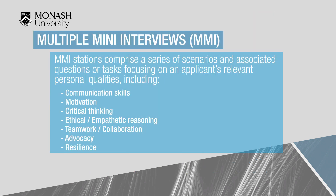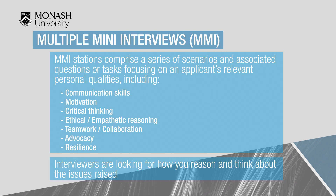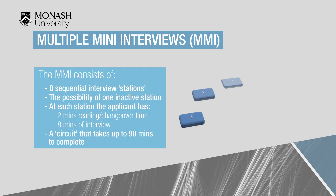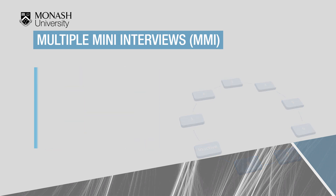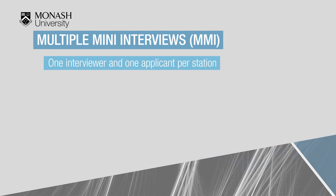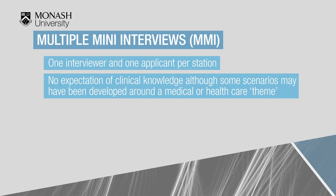The interview for the medicine course uses a multiple mini interview (MMI) format and focuses on seven domains. Interviewers are looking for how you reason and think about issues raised in set scenarios based around these domains. The MMI consists of eight sequential interview stations and the possibility of one or two inactive stations, called a circuit. At each station the applicant has two minutes reading and changeover time and eight minutes of interview time, and a circuit can take up to 90 minutes. Each station has one interviewer and one applicant. There is no expectation of prior clinical knowledge, although some scenarios may have a medical or healthcare theme.